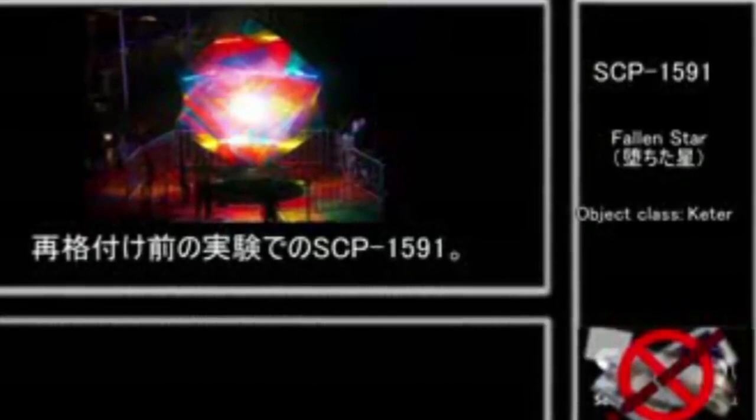SCP 1591's power was increased when the site was bombed during the World War. As time goes on, the brightness of the lights used to contain it needs to increase — for example, if a 40-watt bulb contained it a week ago, by now it will need a 60-watt. Each month when the spotlights are replaced, they have to get brighter.